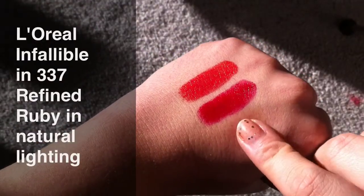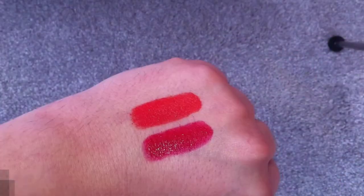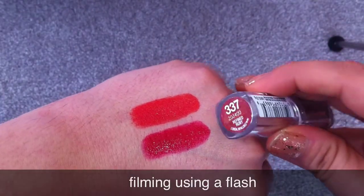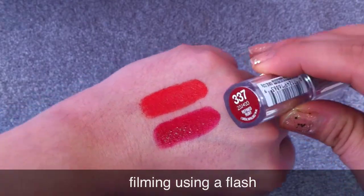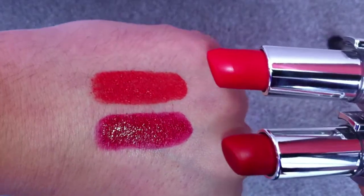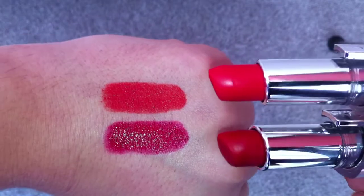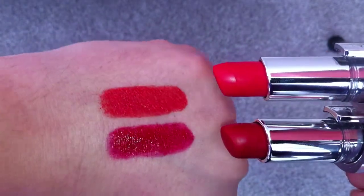My second favorite L'Oreal Infallible lipstick is in 337. This is definitely a blue-based red lipstick, and it is similar but definitely different than the first one. Here you can see both of the lipsticks — 343 is definitely orange-based and 337 is definitely blue-based red.